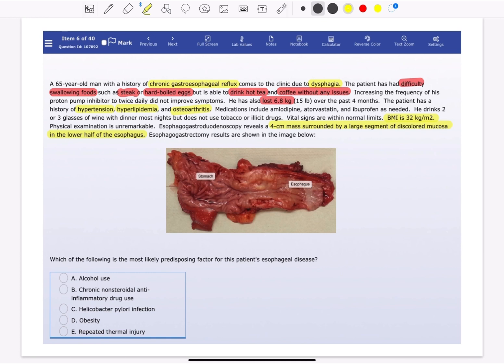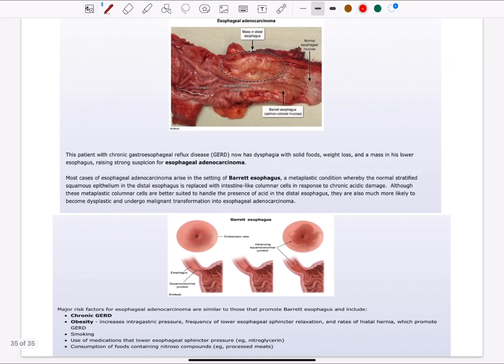The correct answer is obesity, because the patient with chronic gastroesophageal reflux disease now presents with dysphagia to solid food, weight loss, and a mass in the lower esophagus, raising suspicion for esophageal adenocarcinoma. Most cases of esophageal adenocarcinoma occur in the setting of Barrett's esophagus, which is a metaplastic condition where the normal stratified squamous epithelium of the distal esophagus is replaced by intestine-like columnar cells in response to chronic acid reflux damage.